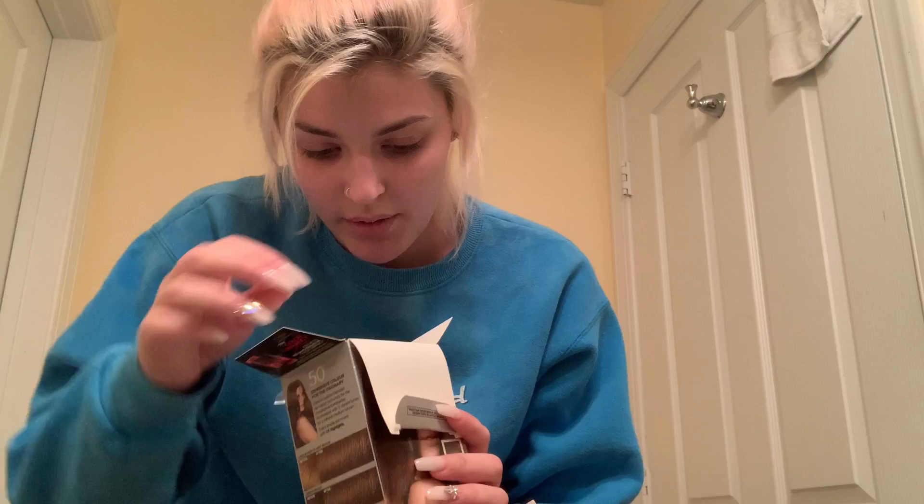I went to CVS and got a hair dye — this is the L'Oreal Feria in shade 50 Medium Brown. So we're just going to use a little box dye. I changed into my dyeing sweatshirt, that's why it looks all weird, and we are just going to go to town and dye my hair. I hope it turns out good because it will be nice to not have to bleach my roots every month. Feria is a good brand — when I went silver I used Feria, so I know it's reliable.